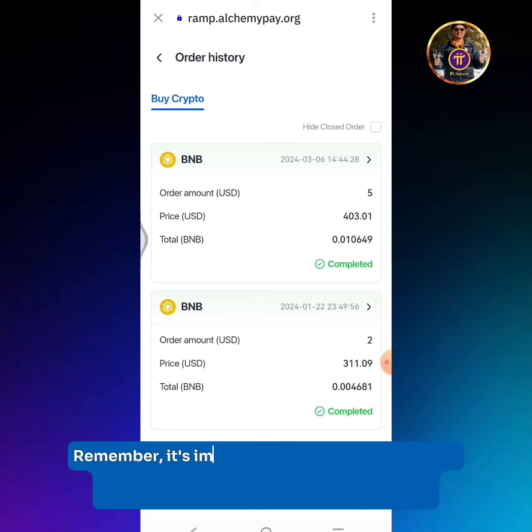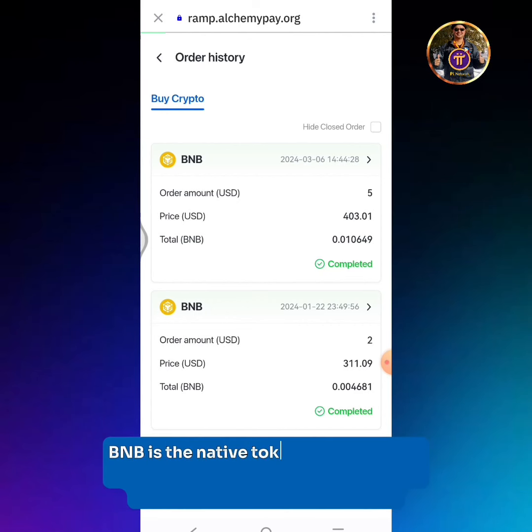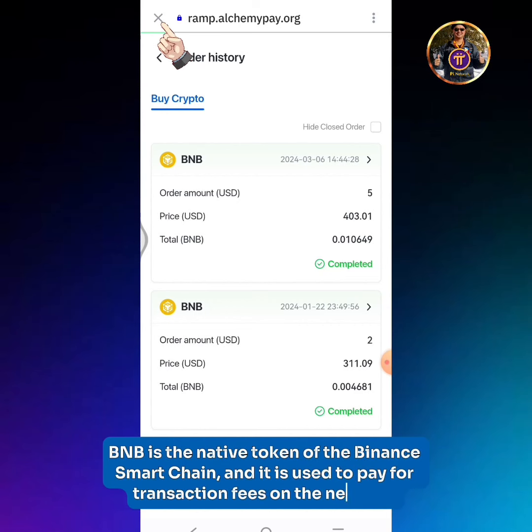Remember, it's important to have a BNB available balance on your Trust Wallet, so you will be able to withdraw or send crypto to anyone. BNB is the native token of the Binance Smart Chain, and it is used to pay for transaction fees on the network.